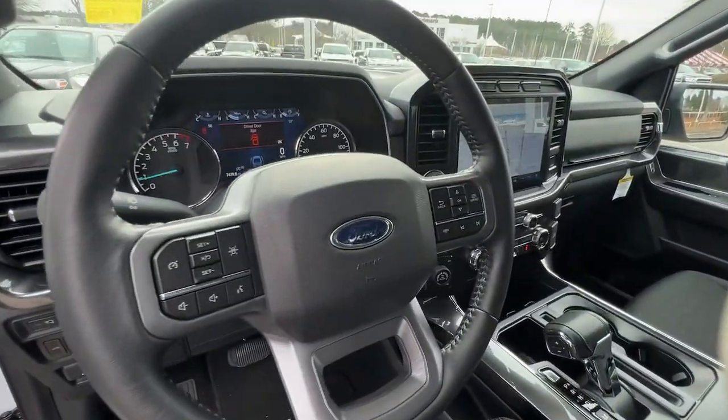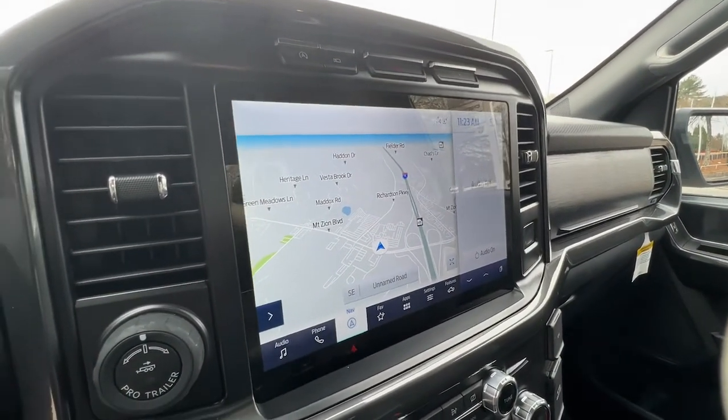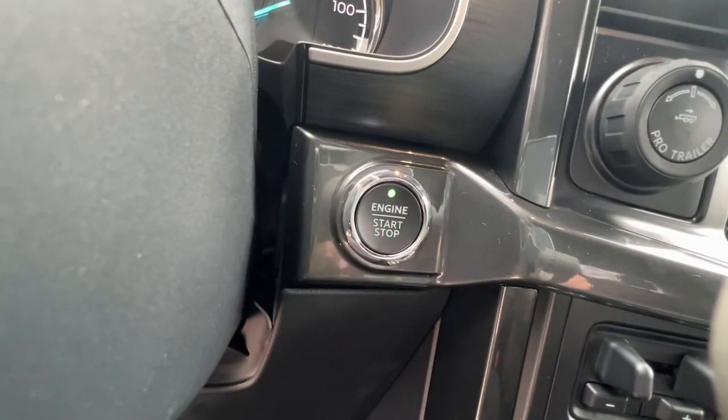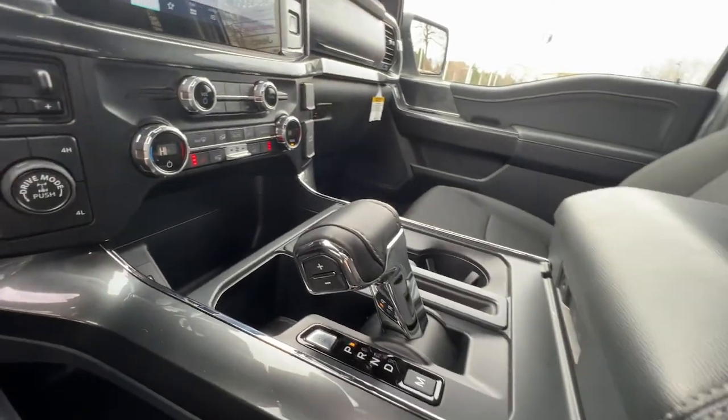Keyless entry, four-wheel drive, heated mirrors, lane-keeping assist, remote engine start, fog lamps, backup camera, steering wheel audio controls, Bluetooth connection, Wi-Fi hotspot.